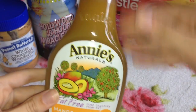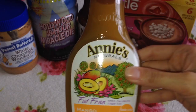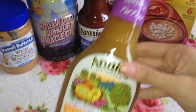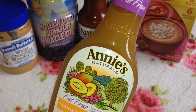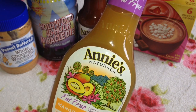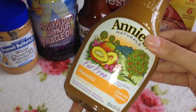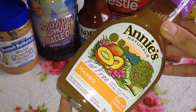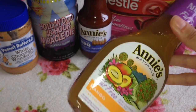Next I got Annie's Naturals fat free mango vinaigrette. I like to try different dressings and vinaigrettes on salads. The weather here has been really nice so I've been coming home from work, making a salad, and sitting in the garden in the sunshine. I thought this would be really nice to try on a salad out there. I haven't opened it yet, but I'm a fan of mango so hopefully it will be nice.